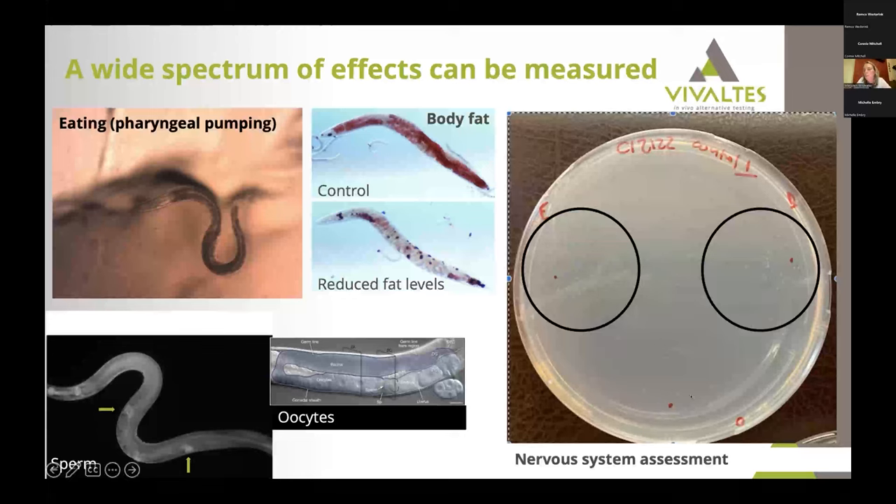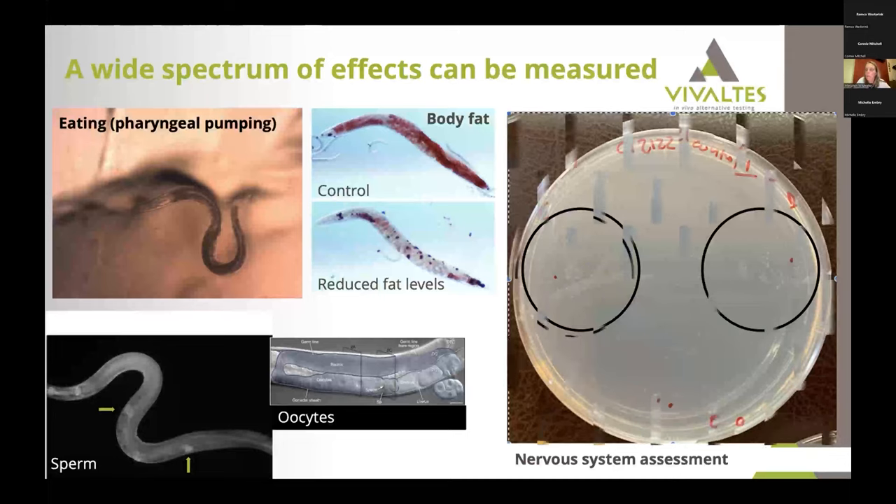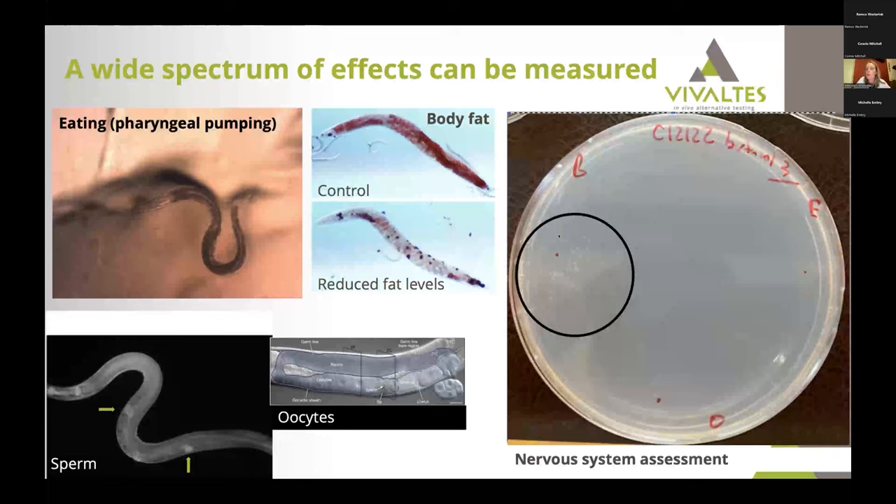Here is a simple test using an agar plate. You put the nematodes — the white dots — in the middle, then place a smelling agent on either side: in this case ethanol on the left and butanol on the right. After one hour you see where the nematodes have migrated. You can actually train nematodes: if they learn that butanol signals the presence of food, they will all migrate toward the butanol side. This is a way to assess neuronal effects of compounds.